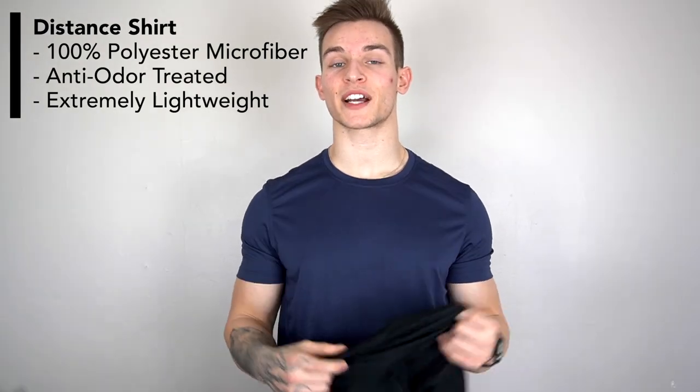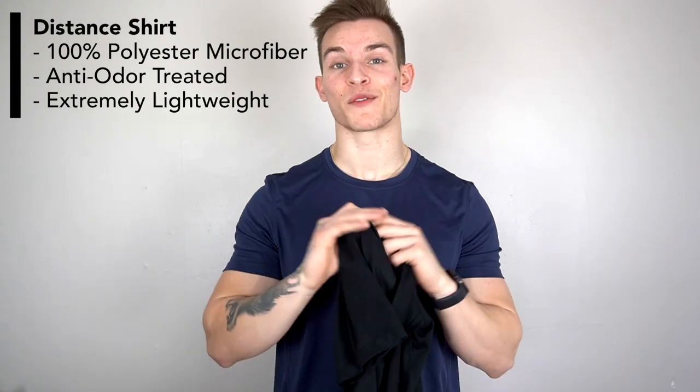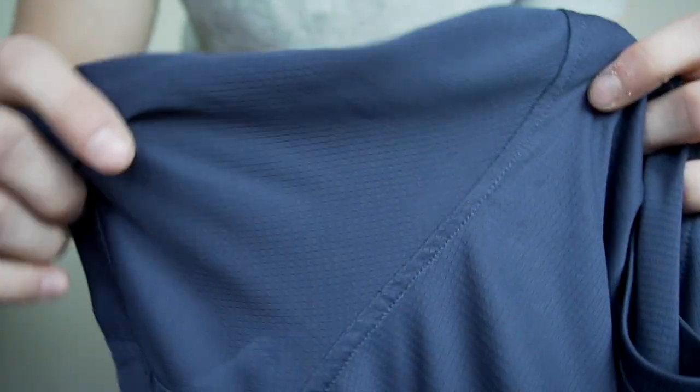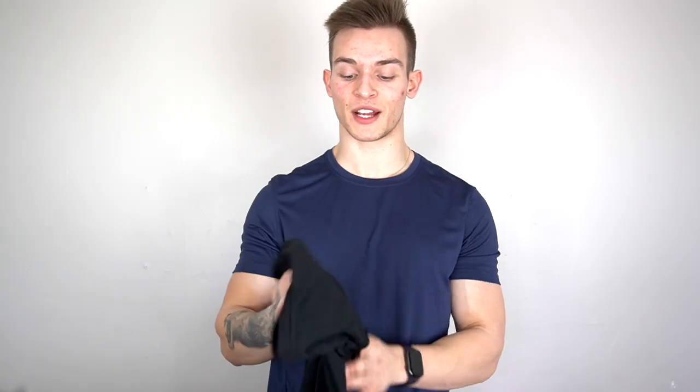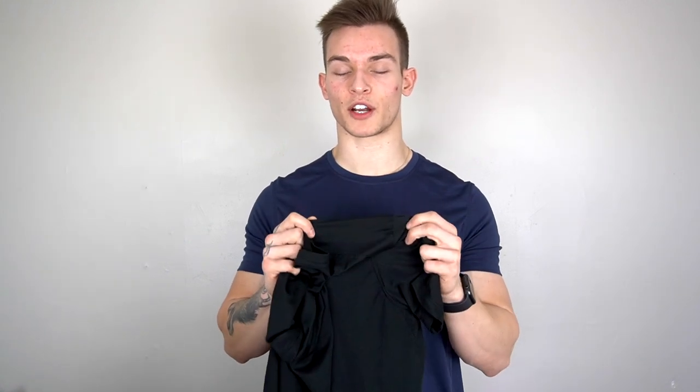Lastly is the Distance shirt, which is actually where they impressed me. Their cotton shirts are pretty basic, but the Distance shirts are extremely lightweight — 100% polyester microfiber. They're so lightweight you almost forget you have one on. Unfortunately they only come in black and navy, but they look great. Same slight hug on the arms and chest if you're muscular. They're extremely breathable, so I'll definitely be wearing these on hot days in spring and summer. I wouldn't wear them for weightlifting since the material isn't very stretchy, but they've held up well and look great — same minimal design, no logo, small tag on the back.